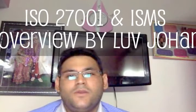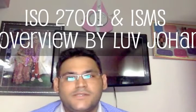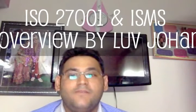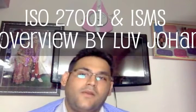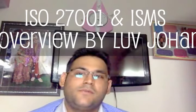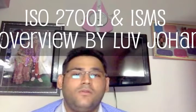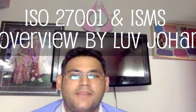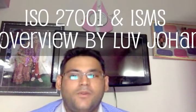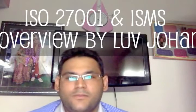ISMS can also be called a framework of policies and processes that includes all kinds of legal, physical and procedural controls encompassing an organization's information risk management processes. The overall goal and purpose of an ISMS is to minimize risk and ensure business continuity by proactively limiting the impact of a security breach.